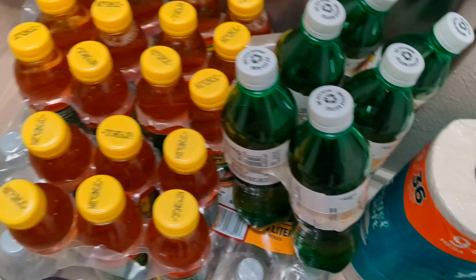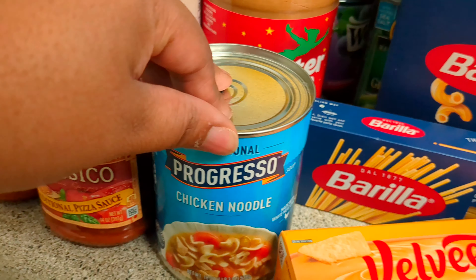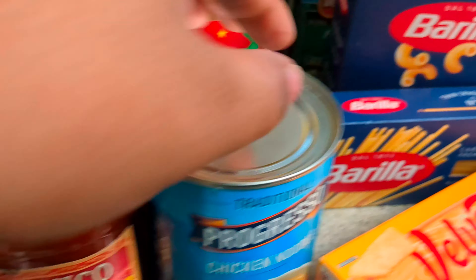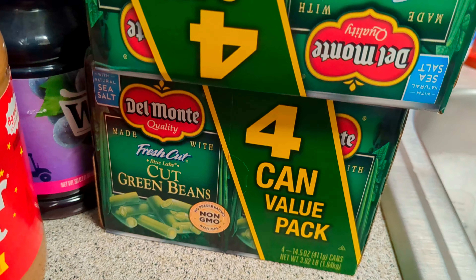A pack of tissue. I have some more stuff — I got some Velveeta cheese, some more Progresso Chicken Noodle, pizza sauce, some spaghetti noodles, elbow noodles. Two packs of the Green Beans — four-can value pack.